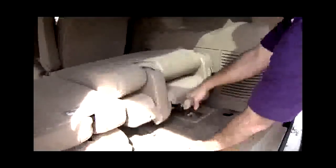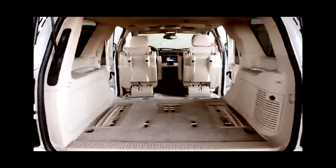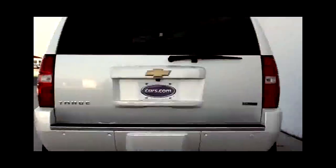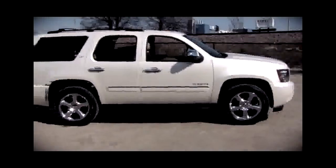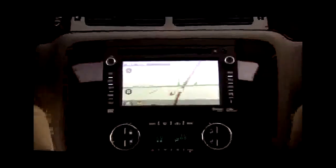You will lose cargo room, especially against the Traverse, which is one of the largest in the crossover class. With the Tahoe's third row in place there's just 16.9 cubic feet of cargo space versus the Traverse's 24.4. Move the seats forward and it's 60.3 versus 68.8 cubic feet; take them out and you have 108.9 cubic feet versus 116.4 in the Traverse. Plus, you never want to take the Tahoe seats out — with a crossover like the Traverse, the third row folds easily into the floor.